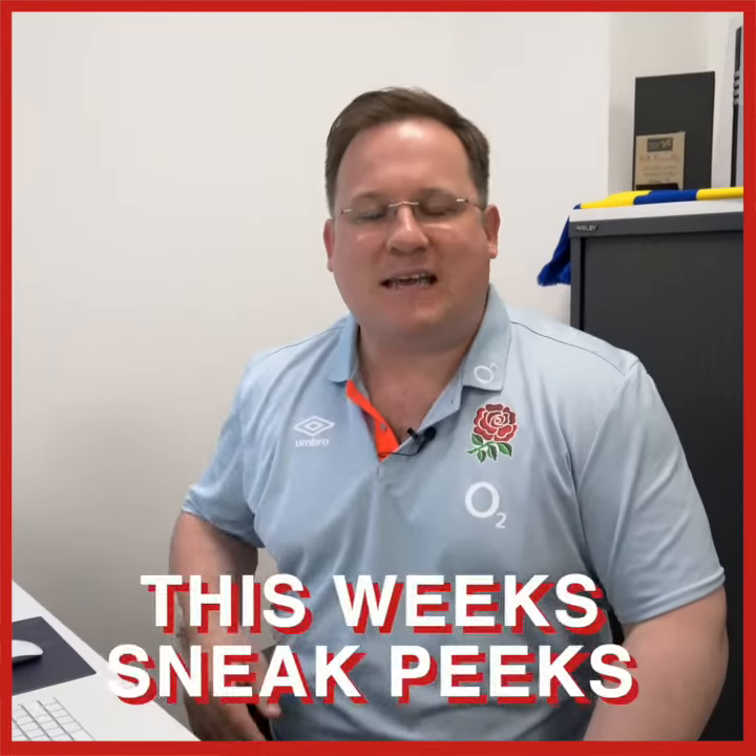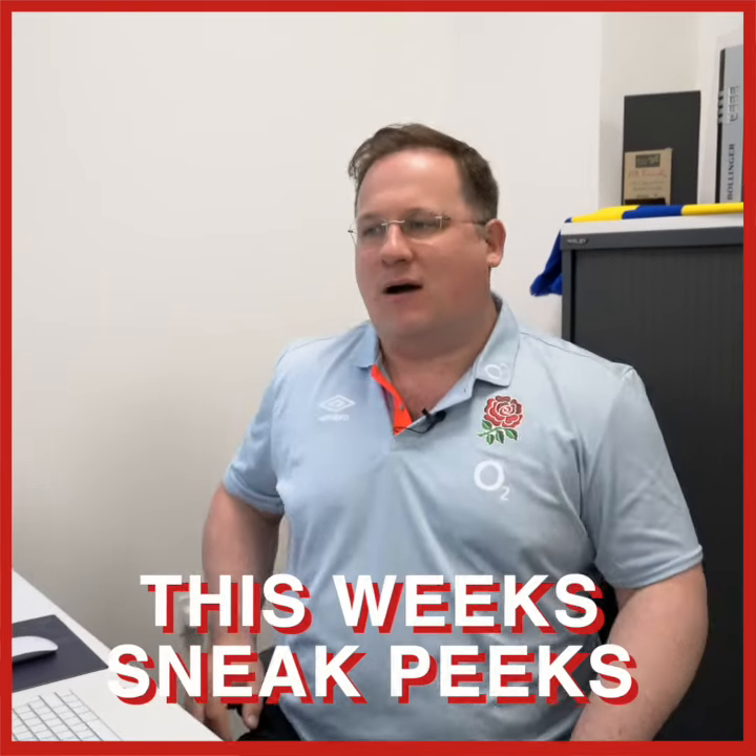Hello and welcome to this week's sneak peeks. It's week 22 and I've got some fantastic properties that we're bringing to market.